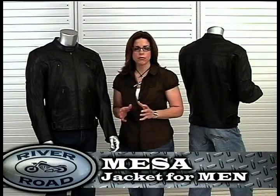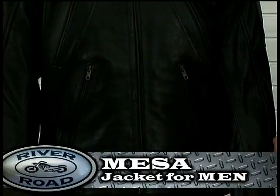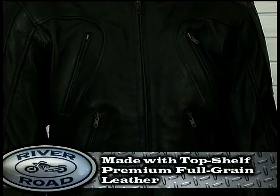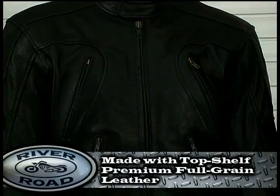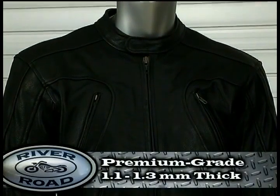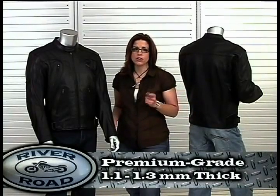Mesa Jacket for Men is part of the Riverode Classic Collection. It's designed for the rider that looks for a simple Euro-inspired styling. Made with Riverode's top shelf premium full grain leather, this jacket has a great hand feel. Riverode's premium leather is 1.1 to 1.3 millimeters thick for protection and your comfort.